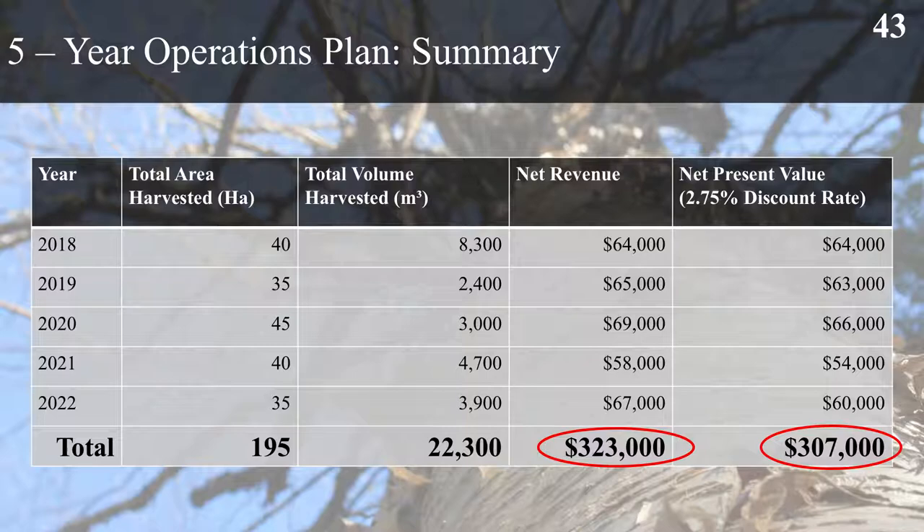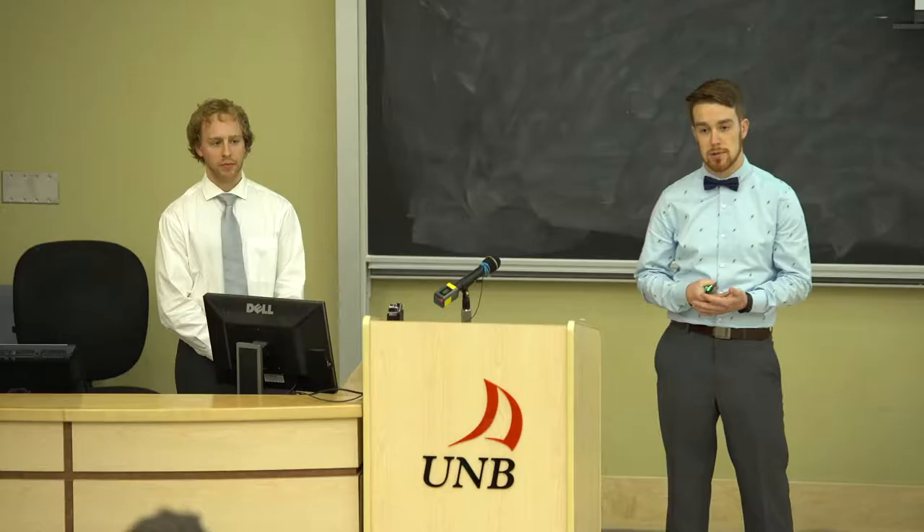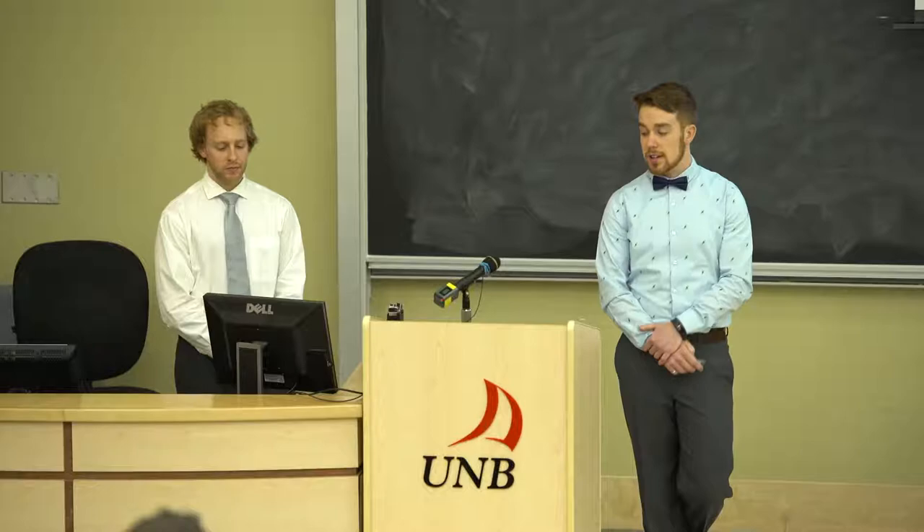In summary of the five year plan, we harvest approximately 195 hectares in total, with a total harvest volume of just over 22,000 cubic metres and a total net revenue of just over $320,000. We also have a net present value of $300,000 with a 2.75% discount rate, compared to investing in a long-term savings bond at that same discount rate.